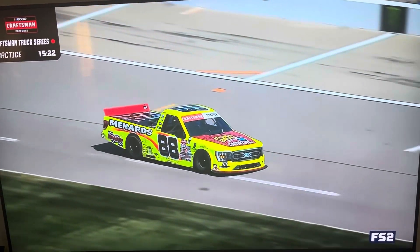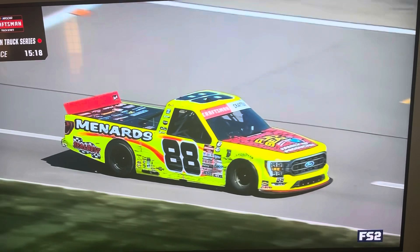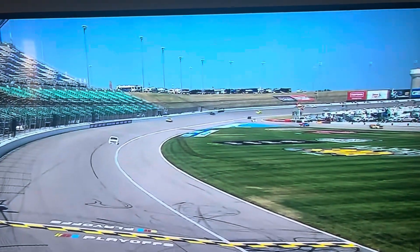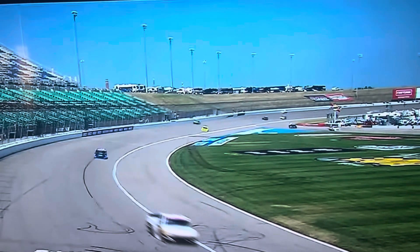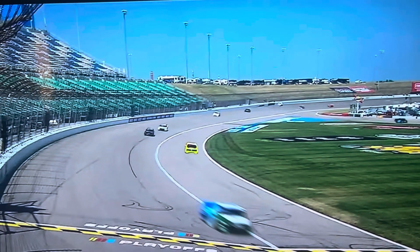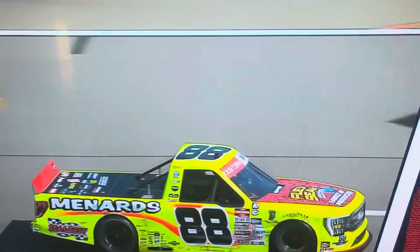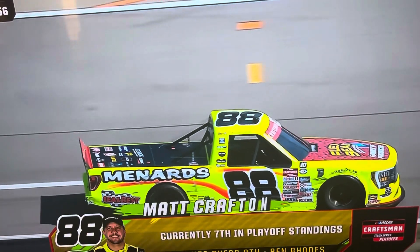Oh, look at that damage. That's got backup truck written all over it. Let's see what happened with Matt Crafton here. You can see Matt Crafton getting to the outside wall. The 04 truck is behind him, running slow, stopping up against that inside wall. So now I may be thinking, as Amanda was reporting debris, maybe the 88 cut a left front tire down from the debris from the 04 truck, possibly.